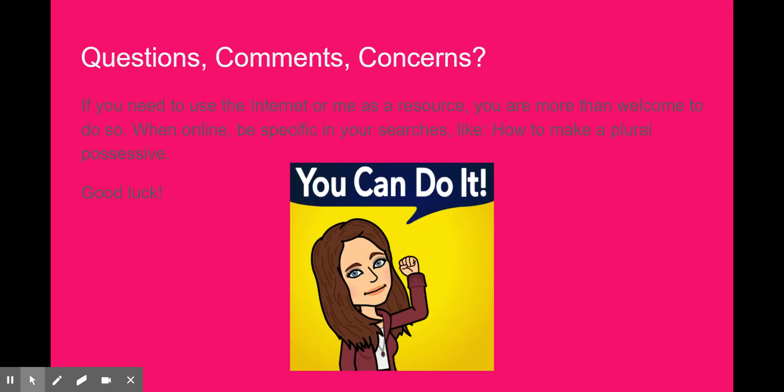If you need to use the internet or me as a resource, you are more than welcome to do so. If you get stuck on a question, use the internet or shoot me an email. When you are online, make sure you're specific in your searches, like 'how to make a plural possessive' or even 'how do you make boss plural possessive,' and it should give you the answer or lead you to a site that can. So you can do it — good luck!